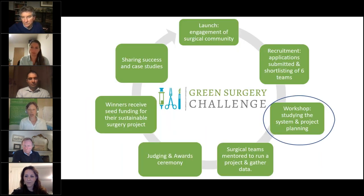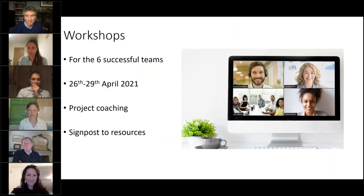Once applications are submitted there will be a shortlisting process, and six teams will be selected. Those teams will attend online workshops running between the 26th and 29th of April, where they will receive project coaching from the Centre for Sustainable Healthcare to develop their project and get signposted to useful resources.